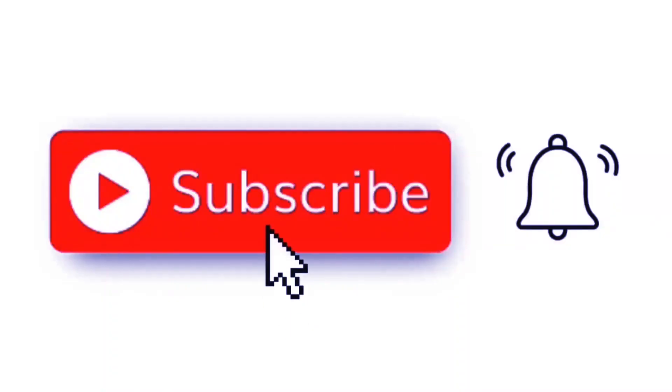Before we begin, kindly subscribe to our channel and hit the notification bell for more of our videos. Let's get to it.